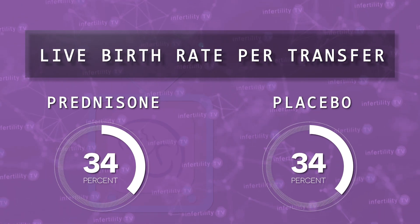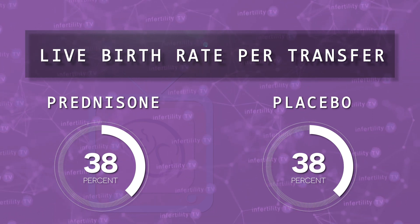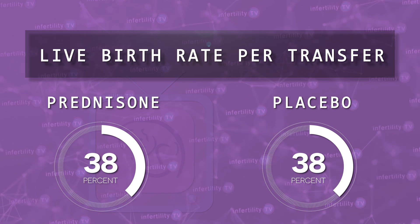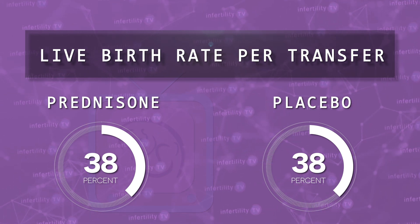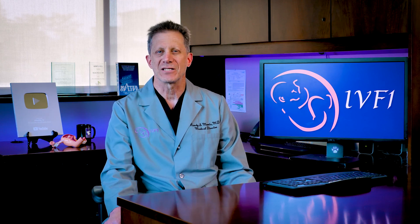Ultimately, the percentage of transfers that resulted in a live birth were almost exactly the same — around 38% of the transfers in each group had a live birth. Our Infertility TV bottom line is this: using prednisone in IVF cycles does not improve the chances that you will become pregnant and does not improve the odds that you will have a live birth. If your fertility specialist insists on using prednisone, it's time to get a second opinion.